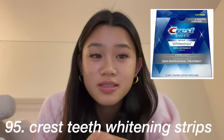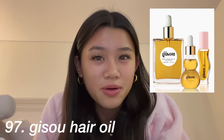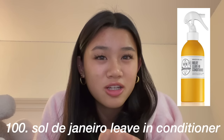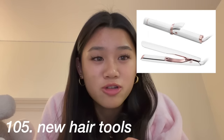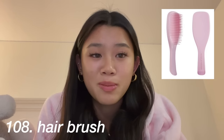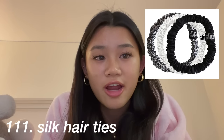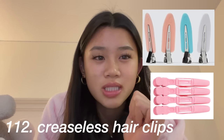Then hair care: the Jisou hair oil, Grande Lash serum, Olaplex, Sol de Janeiro leave-in conditioner and hair oil, dry shampoo, any hair mask, the Dyson Airwrap, a new hair dryer or straightener or curler, any kind of hair tool, the Revlon hair brush, hair rollers, a new hairbrush like a Wet Brush or Tangle Teezer, an overnight curls kit from Amazon, claw clips, silk hair ties, and creaseless hair clips.